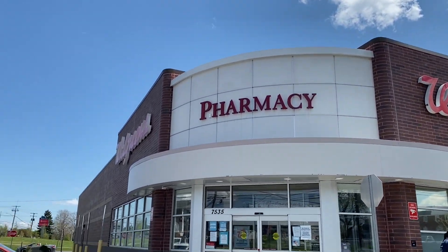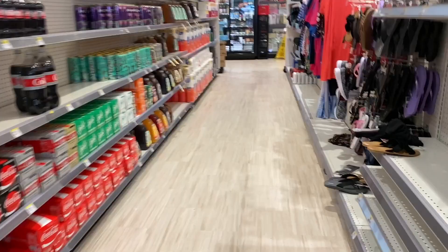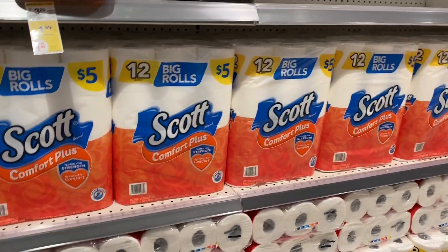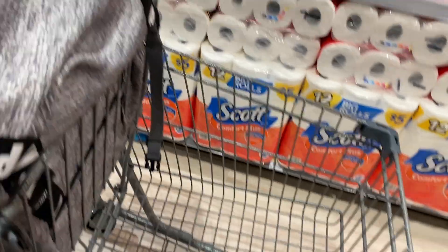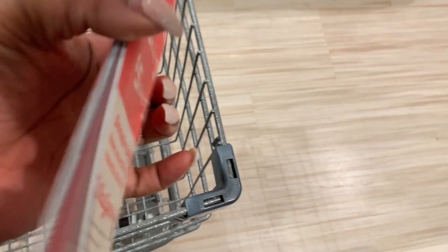If you're ready to see my CVS and Walgreens hauls, just keep on watching! First up, Walgreens. Okay guys, we are in the store — it is beautiful. We're going to grab one toilet paper and one paper towel using our Walgreens IVC booklet. I keep one inside my store accordion. This coupon is good until April 24th — you can use it all month long. It says Scott's on page 12, so we're going to page 12.